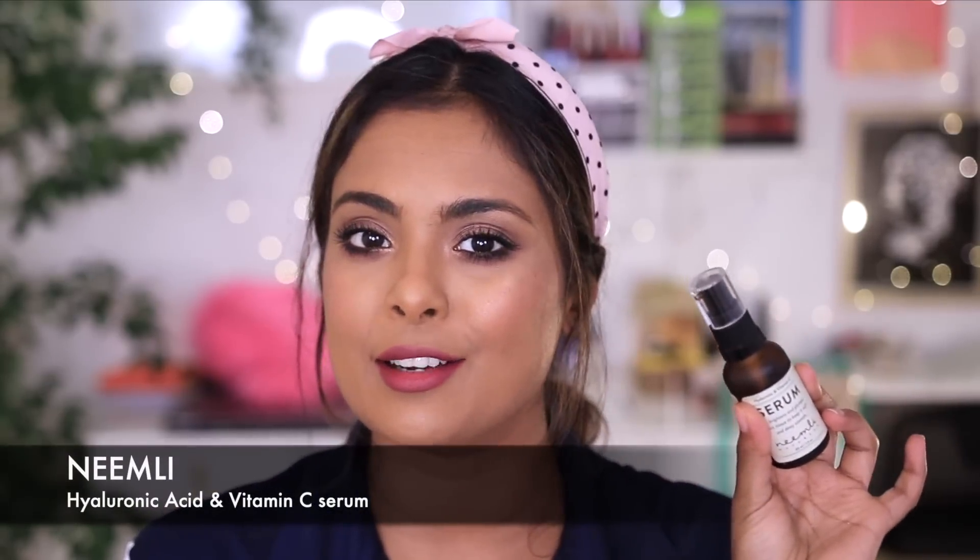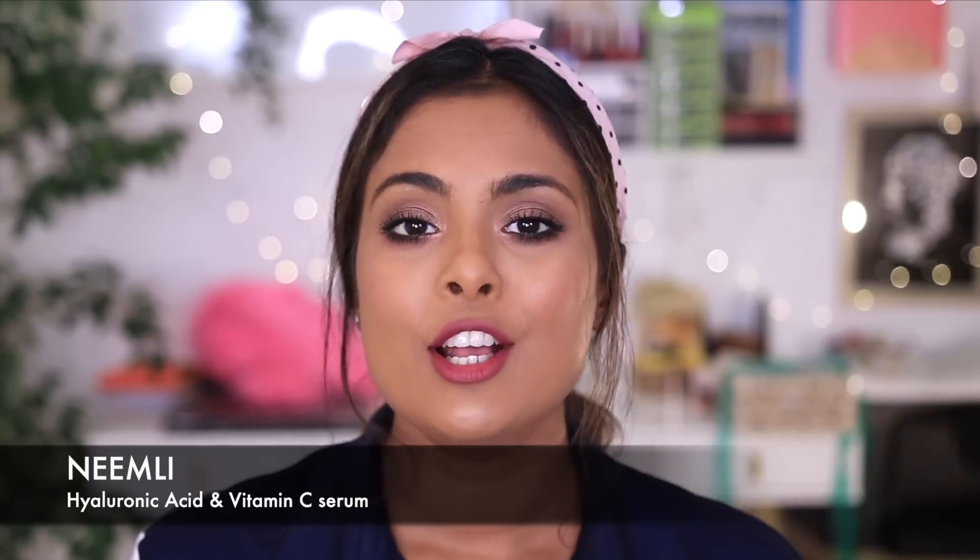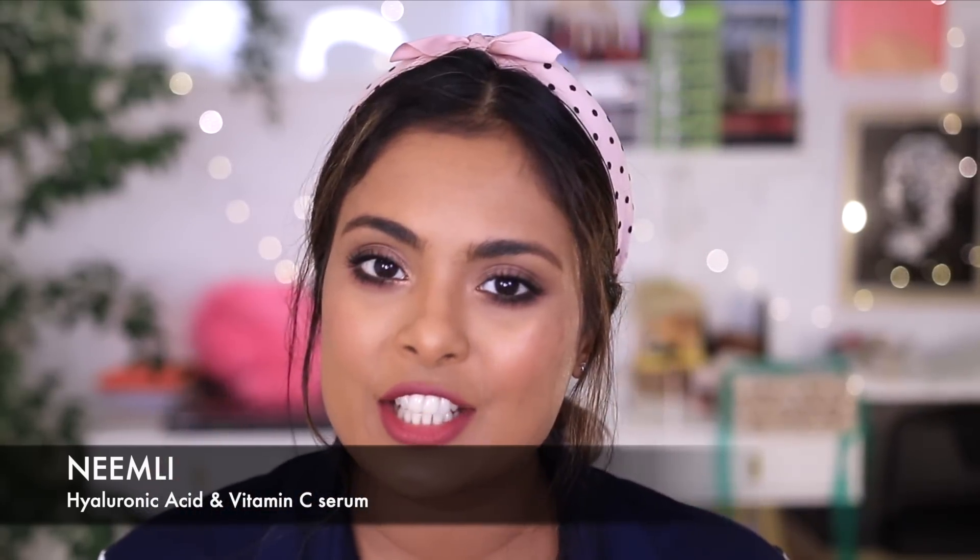Product recommendation number three — still focusing on hyperpigmentation — is the Neemly Vitamin C Serum. This is their hyaluronic acid and vitamin C serum, so you're getting a two-for-one: skin hydration from the hyaluronic acid and brightening and evening out from the vitamin C. I really like the formula — usually vitamin C tends to ball up on your skin, but this doesn't. It has a nice gel consistency that sinks in fast, so you can use it in the morning with sunscreen or at night. I have a dedicated review in my Neemly review video.